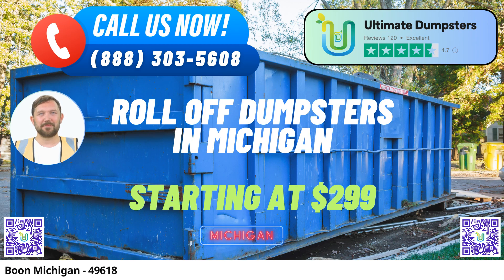Flexible and affordable pricing. We understand that budget matters. That's why we offer flexible and affordable pricing to accommodate your financial requirements. We provide free quotes and estimates for every job and customer. Transparency is our motto.